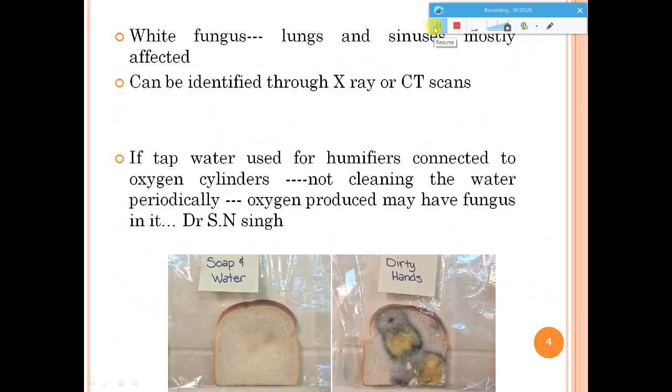Coming to the white fungus: this kind of fungal infection basically infects your lungs and sinus areas and can be identified through X-rays or CT scans. The most important cause for it is the humidifiers — the systems connected to oxygen cylinders used in hospitals. When humidifiers are not cleaned properly and the water is not changed periodically, fungus can grow in that water, and when you breathe that oxygen, fungal spores can enter through the cannula and lead to problems.